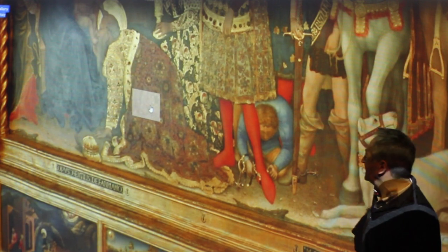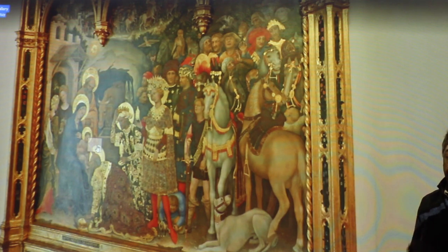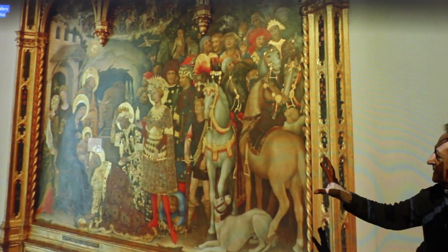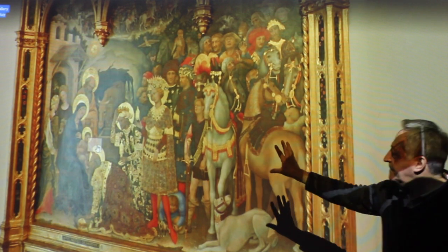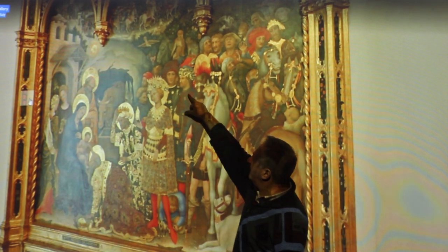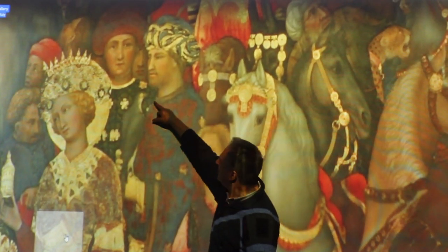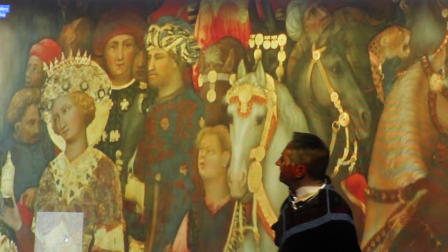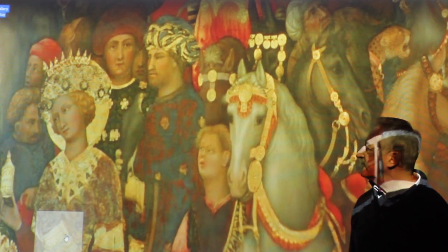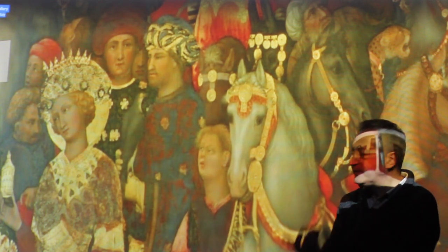With his red stockings. Gentile di Fabriano did this painting for the Santa Trinita Church where the Strozzi family - the rich bankers - had a chapel. They asked him to paint the wise men coming to give their gifts to Jesus. Palastrozzi got himself in here - that's Palastrozzi watching the scene, and there's his son. You can tell this is Palastrozzi because he's holding a falcon. In northern Italian dialect, 'strozzieri' was a falcon - so that represents him.